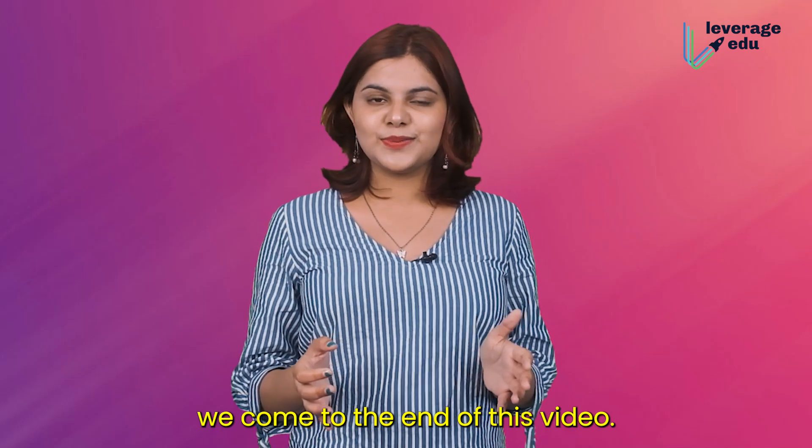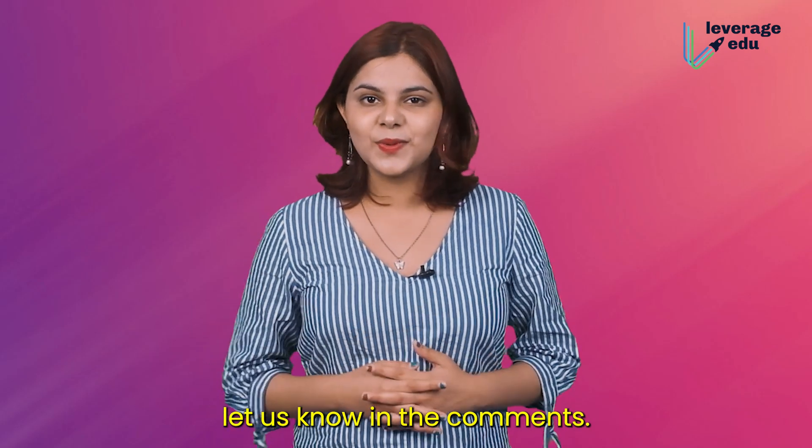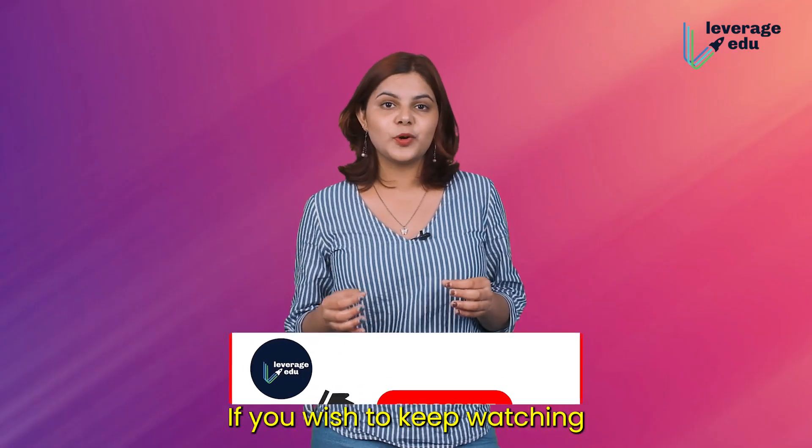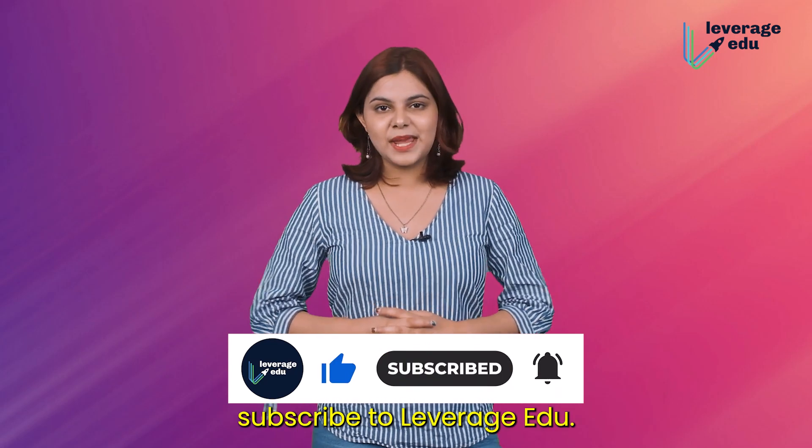With this, we come to the end of this video. We hope you found this video informative. If you have any questions, let us know in the comments. If you wish to keep watching such interesting videos about everything studying abroad, subscribe to Leverage Edu.